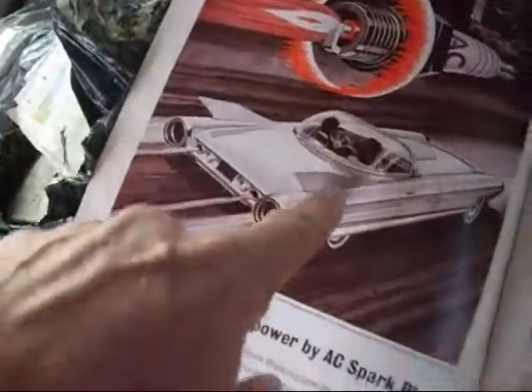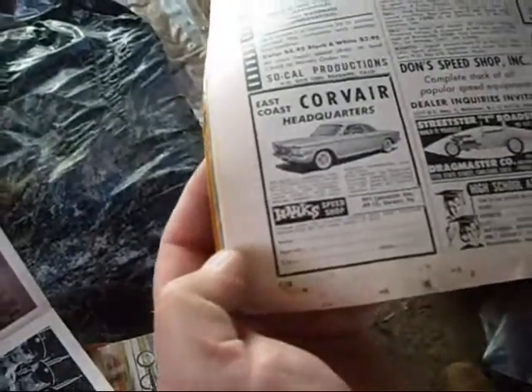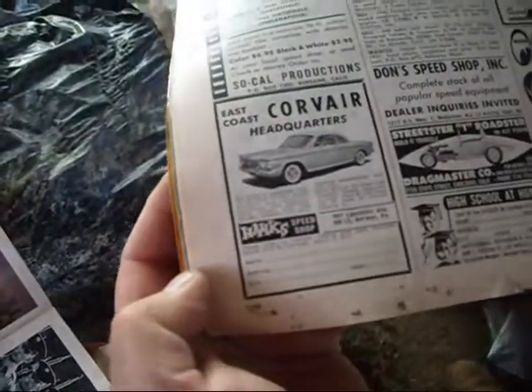Cadillac — turbine powered. Here's your East Coast Corvair Headquarters: Hank Speed Shop, Berwyn, Pennsylvania.